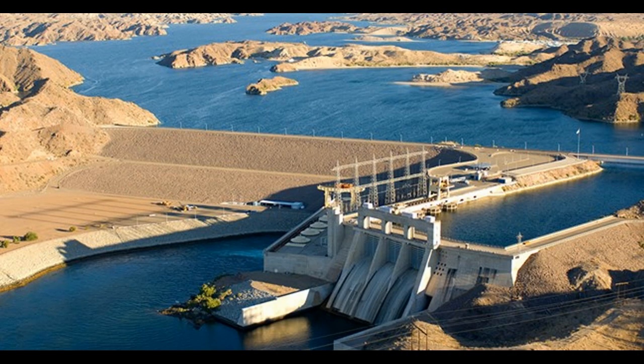Davis Dam was constructed from 1942 and completed in 1952 as the third and final impoundment of the lower Colorado River by the Bureau of Reclamation. Together with Hoover Dam 67 miles upstream and Parker Dam 88 miles downstream, Davis Dam was built to provide flood protection, hydroelectric generation, and water storage for agricultural, industrial, and domestic use in the southwest.